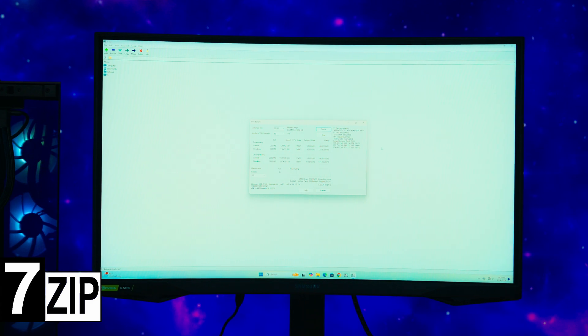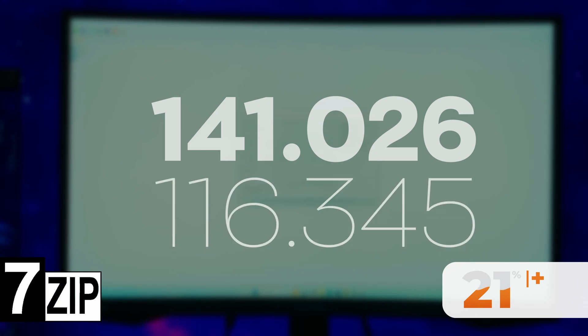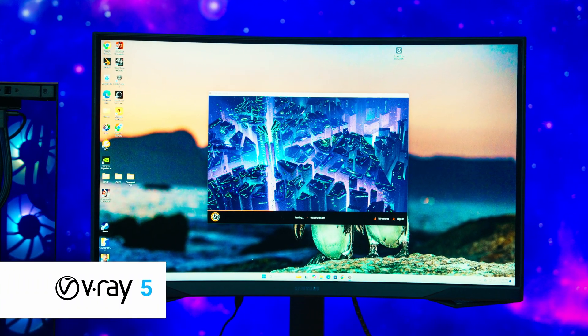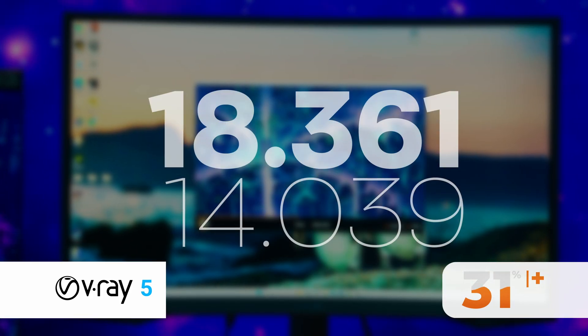Something I have not seen too often, especially in the current climate where performance differences between generations tend to be less than 10%. The situation is the same in the 7-Zip benchmark, where we scored 141,000, which is 21% more than the points obtained by the 7800X3D. And that's nothing, because in V-Ray 5, the difference was even greater than in Cinebench and 7-Zip. Specifically, the score increased by 31%, from 14,000 points to 18,361.